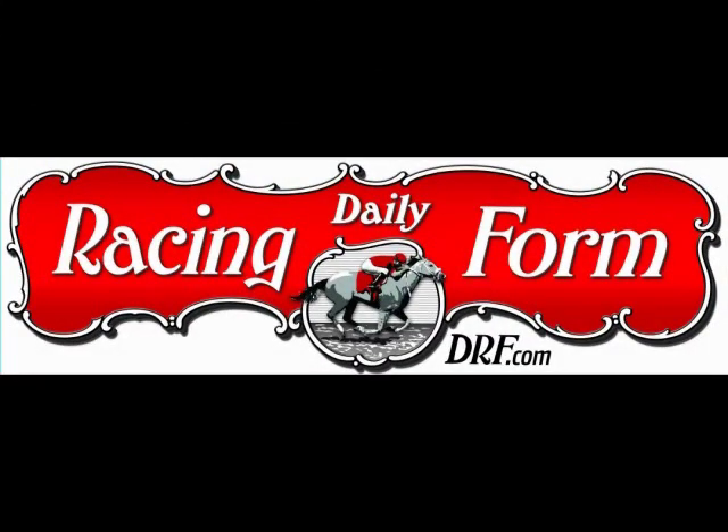Today's clip is brought to you by the Daily Racing Forum, America's turf authority since 1894. Visit DRF.com today.